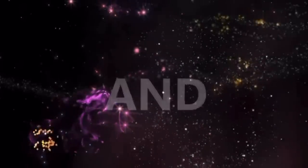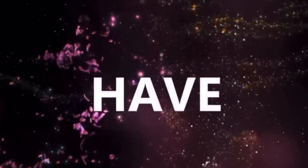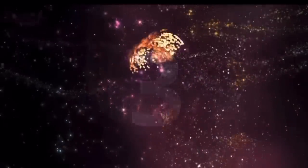Ladies and gentlemen, may I have your attention, please? The show starts in three, two, one.